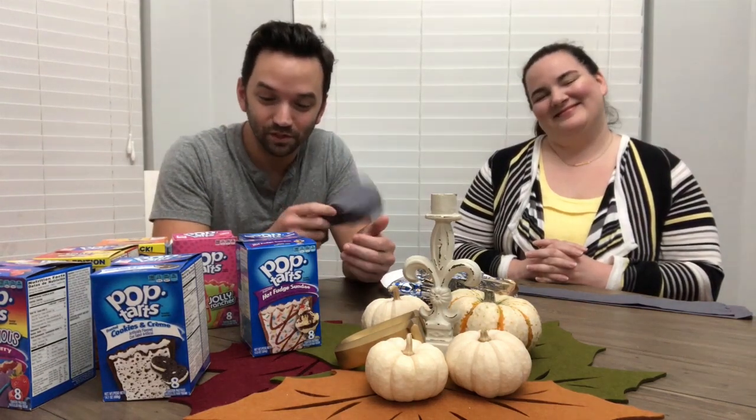So the idea is we wear these blindfolds, take a bite of a pop-tart, and try to guess what flavor it is. You laugh at our hilarious reactions and we carry on. We went out, scored an awesome deal — got a coupon, two dollars a box — so I got seven boxes. The names I've not seen; I'm trying not to look at them. I think it will influence my guesses if I know what you actually bought.